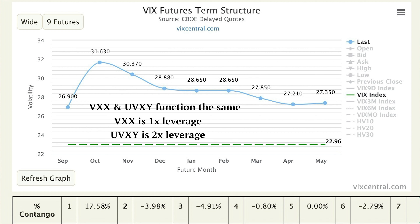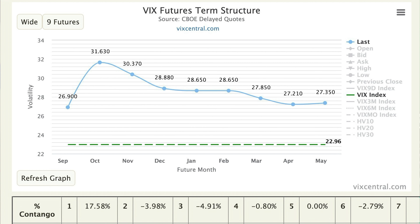VXX and UVXY function structurally the same way. The only difference is that VXX is a 1x leverage factor and UVXY is a 1.5x leverage factor. I'll use the VXX as the example today, but everything applies exactly the same to UVXY at a 1.5x leverage factor. With respect to VXX, the only two VIX futures we focus on are the front two months — M1 and M2, also called VX1 and VX2.